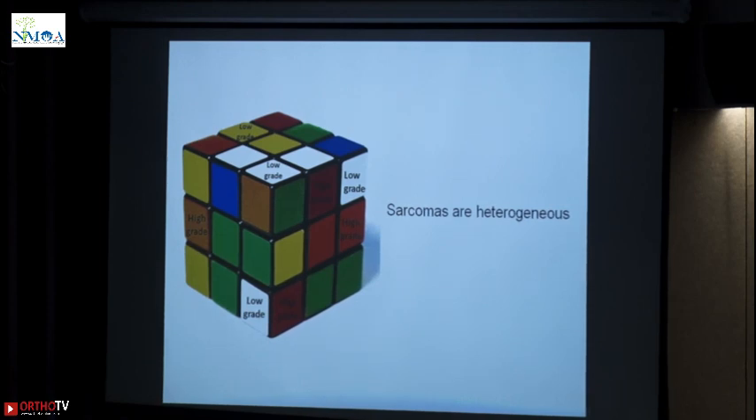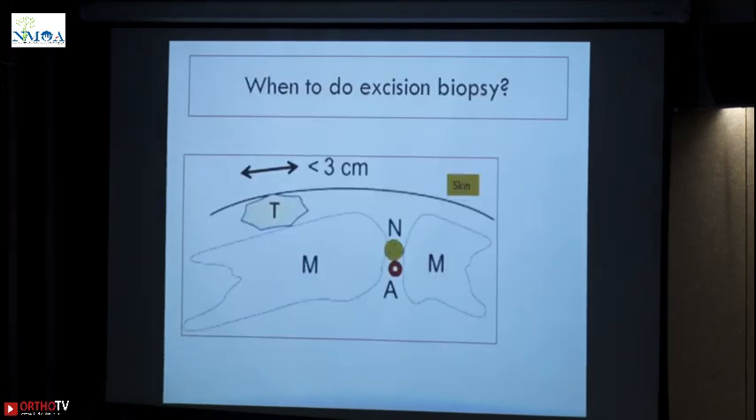Excision specimens after the final surgery after your biopsy may change because of this reason — they are heterogeneous. But that doesn't change your surgery or management of the patient. When to do an excision biopsy? Only when the tumor is less than 3 cm, superficial to the fascia, and not having infiltrative margins. It is just between the skin and superficial fascia. Even if your margins are not enough and you end up getting a high grade tumor, revising is easy and not going to cause a lot of skin loss or disease contamination into deeper tissues.